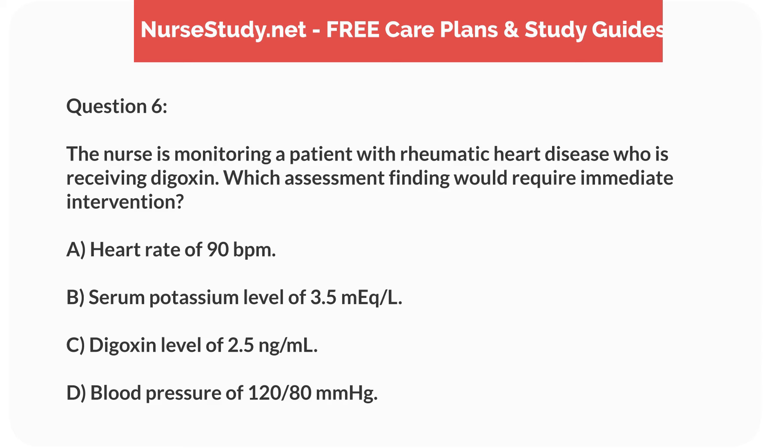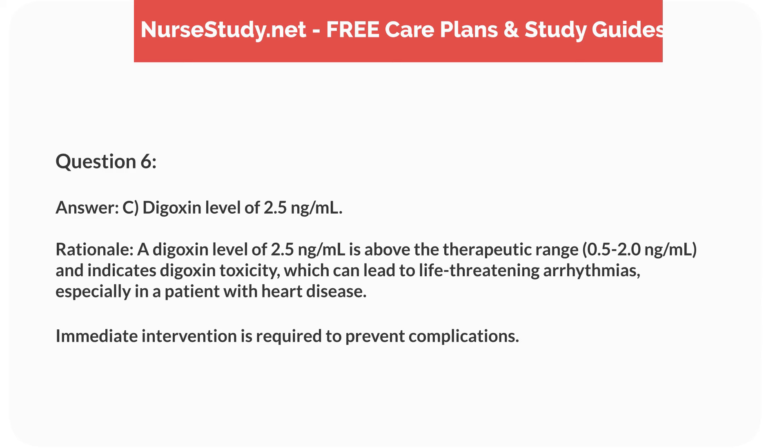Question 6. The nurse is monitoring a patient with rheumatic heart disease who is receiving digoxin. Which assessment finding would require immediate intervention? Answer: C. Digoxin level of 2.5 ng per mL. Rationale: A digoxin level of 2.5 ng/mL is above the therapeutic range of 0.5 to 2.0 ng/mL and indicates digoxin toxicity, which can lead to life-threatening arrhythmias, especially in a patient with heart disease. Immediate intervention is required to prevent complications.